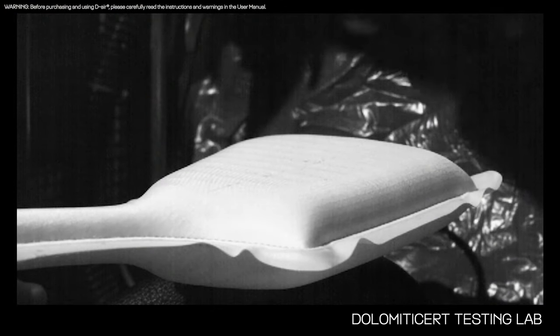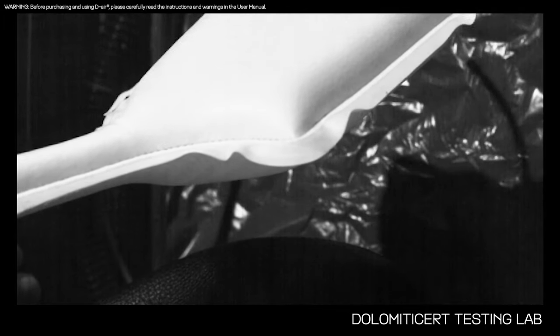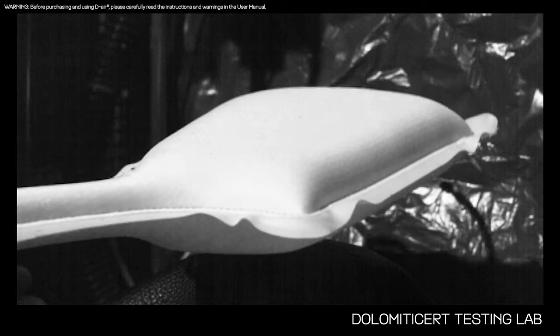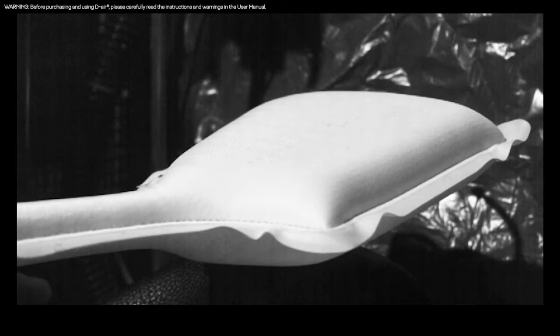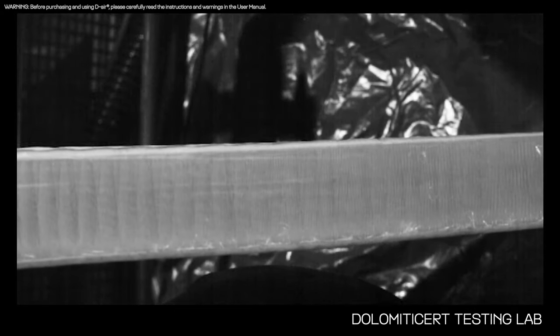Now let me show you how the DR micro-filaments work in real life. Here we can see a Dainese Smart Jacket powered by DR micro-filament technology as it is impacted by the same drop tower used for certification. When deployed, the DR airbag inside the jacket evenly inflates every square centimeter of the whole airbag surface. As micro-filaments bind together the two external layers, the airbag surface is not modified by impact, remaining solid like a shield. This structural solidity is essential to absorb and dissipate impact energy in case of an accident.